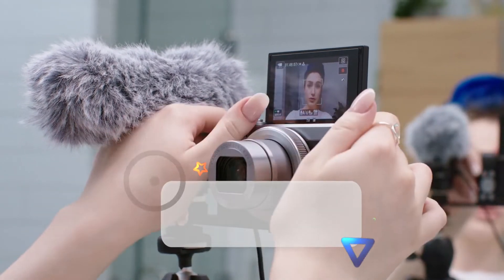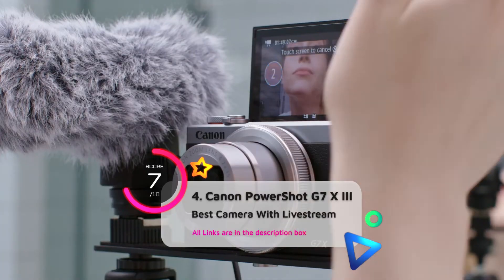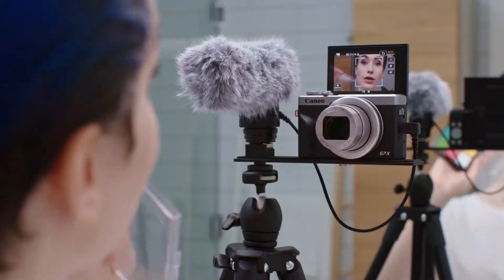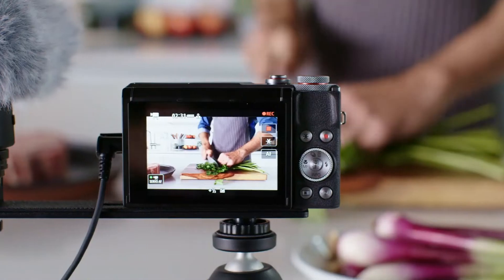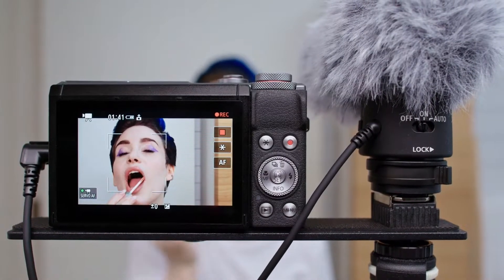With its ability to live stream straight to YouTube, you can rely on the Canon PowerShot G7 X Mark III for a fuss-free setup. It has a great screen that you can flip up to face you when the camera is pointed at you. It's also exceptionally portable, and footage should remain stable and smooth. It supports 4K and Full HD without a crop.